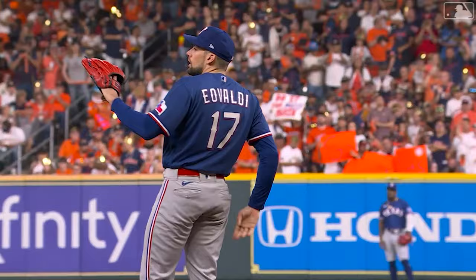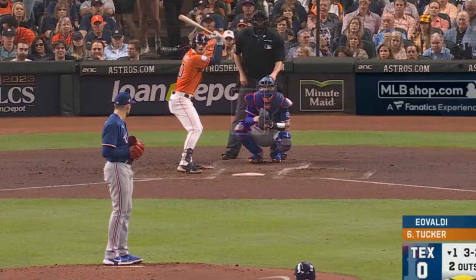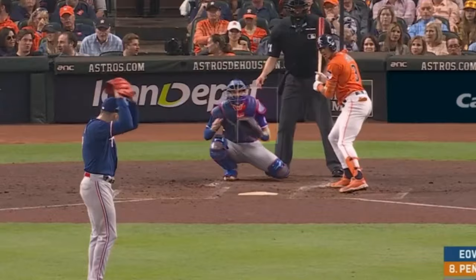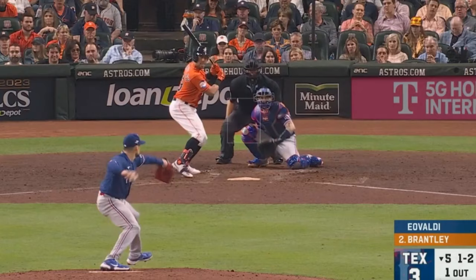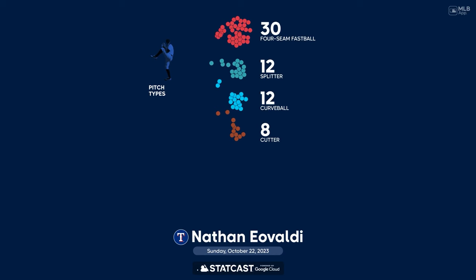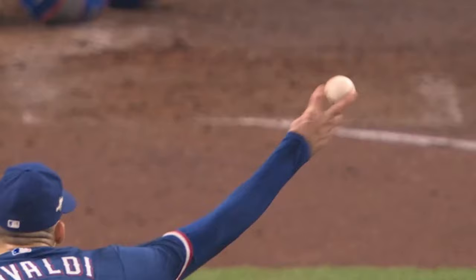Starting with Nathan Eovaldi — Big Game Nate had four Ks in six and a third innings, giving up two runs on five hits and three walks. He picked up his strikeouts on these fastballs, including this cheese at the knees, had these cutters, including this painted cutter, as well as this filthy splitter. Here's Eovaldi's pitch breakdown for the game. He struggled a little in the first inning, and then it was pretty much smooth sailing — well, at least until the sixth inning. But overall, a very good outing by Big Game Nate, cementing his legacy as a postseason ace.